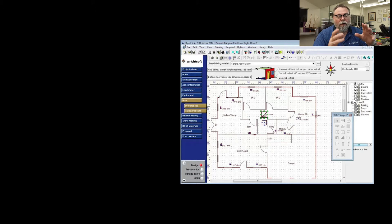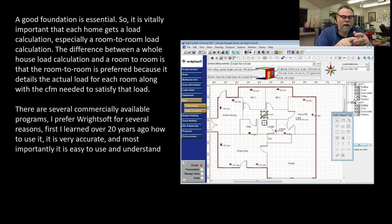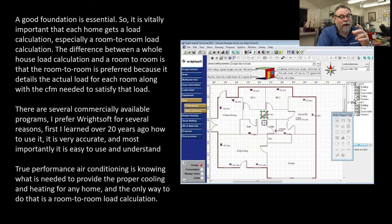Load calculations — there are two types. There's a room-to-room load calculation, and then there's a whole-house load calculation, or a block load. I don't do block loads; I do room-to-rooms. The room-to-rooms tell me how much air is supposed to go into each bedroom and certain parts of the house, and it allows me to size the unit correctly and then size the ductwork correctly. The right software — which I've been using for 20 years — is very accurate. I can do it very easily and quickly, even on existing homes. If I don't do a load calculation, I don't know how much air is supposed to come out of that register, and I'm just guessing.